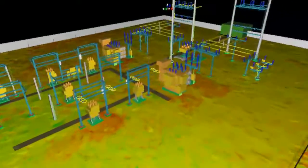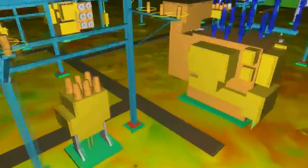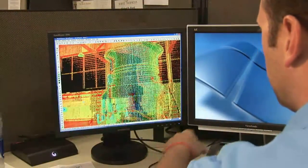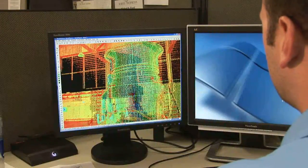Imagine walking into a specific environment. Whatever your eyes see, we can measure to millimeter accuracy in only minutes. And once that data is captured, the environment is now in virtual reality at photo quality resolution and is ready to be imported into standard CAD software for design purposes.